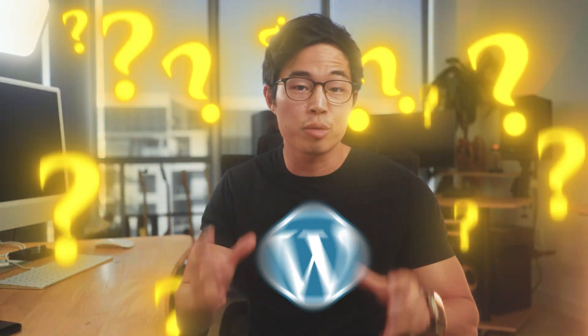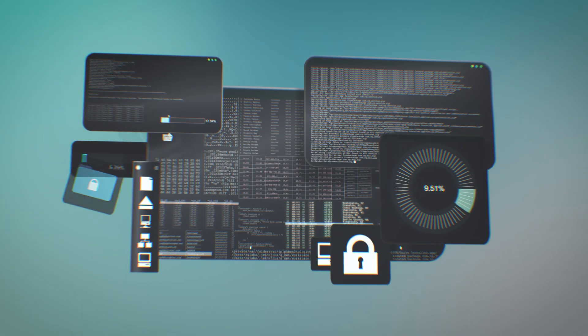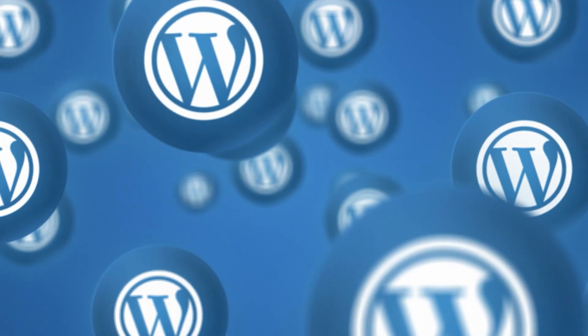Want to learn the easiest way to build a WordPress website? This video is for you. I'm going to show you step by step how to build a professional looking website using WordPress.